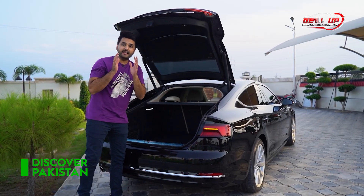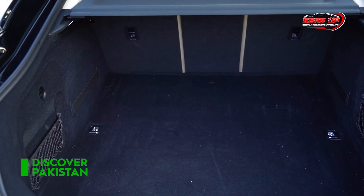You are getting 465 litres of boot capacity, which is very much.